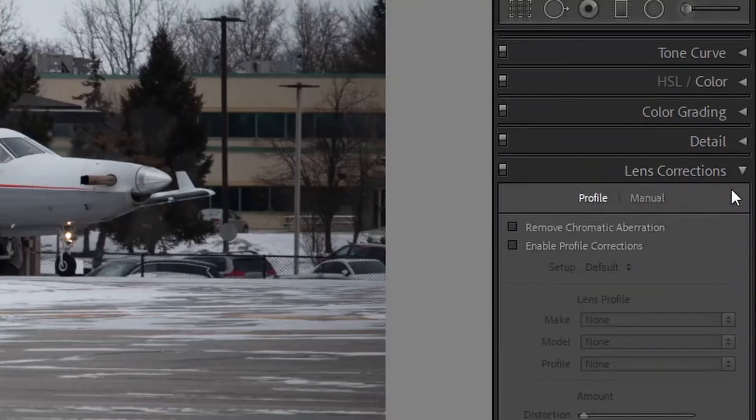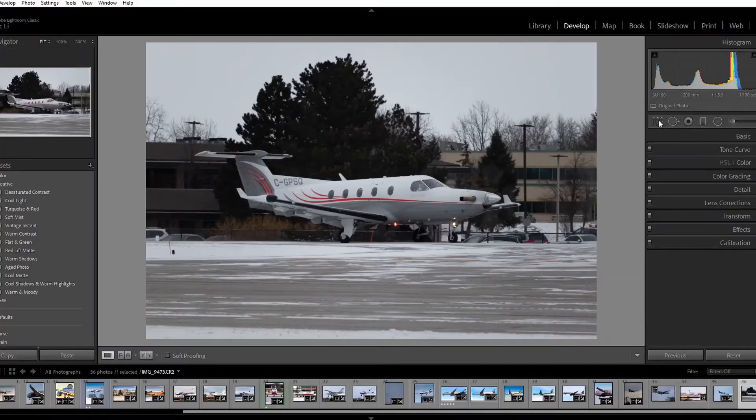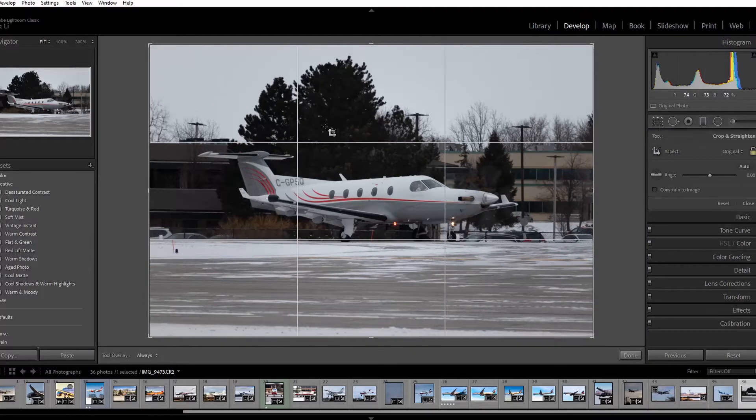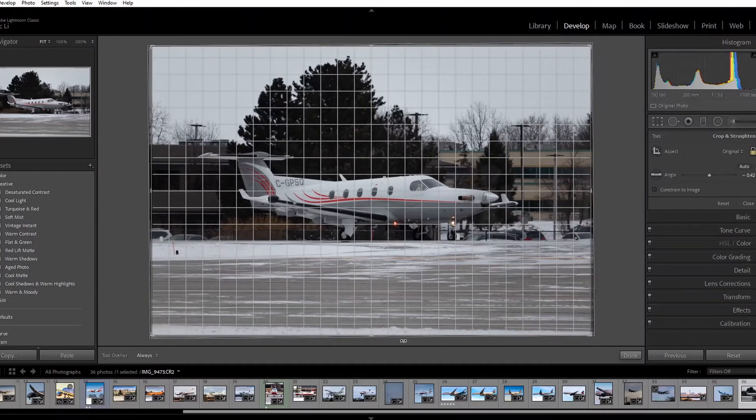First, go to the lens corrections and click these two boxes. I won't go into detail why you should, but just trust me — whenever you edit your pictures, click these boxes. Next, let's use the rotate tool and line up the horizon so that it is straight. Using the lines to check whether the background is level or not, and if necessary, use a ruler and just measure the screen. Make sure that the background itself is level, not necessarily only the plane.